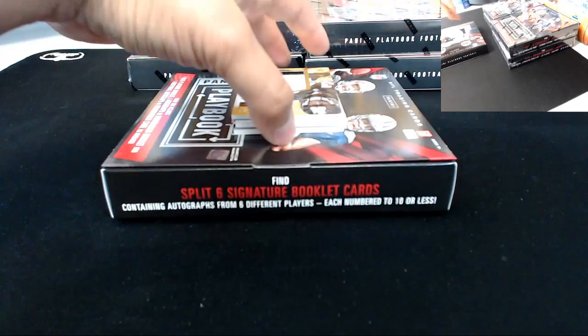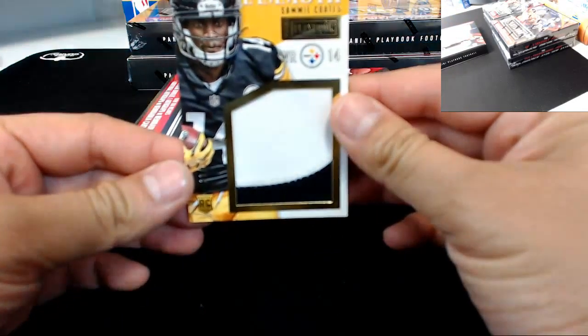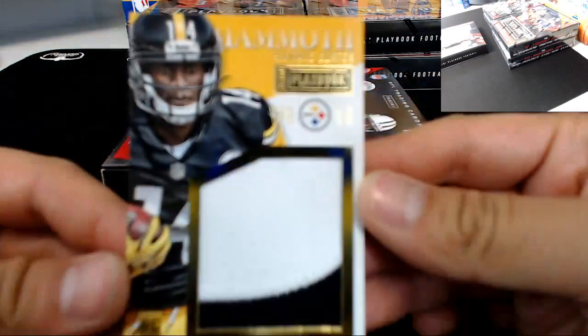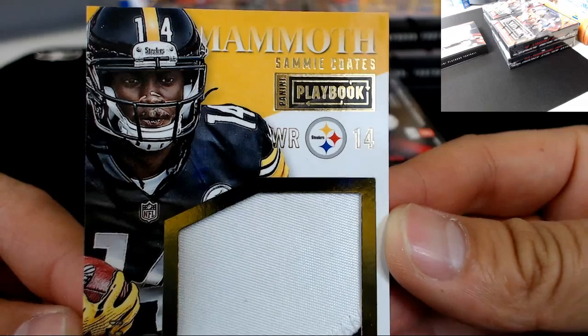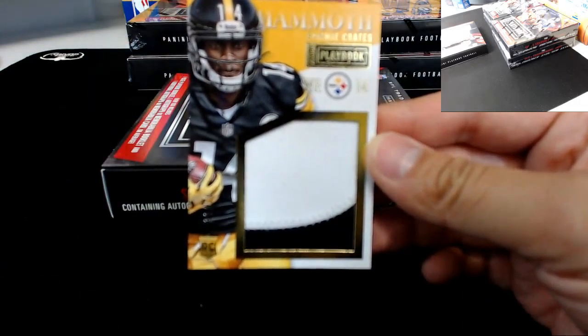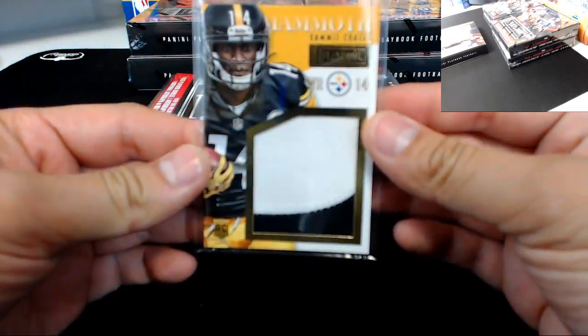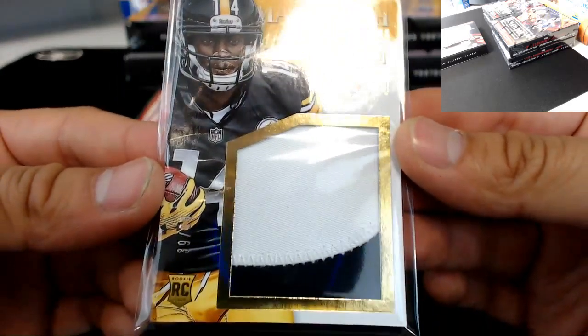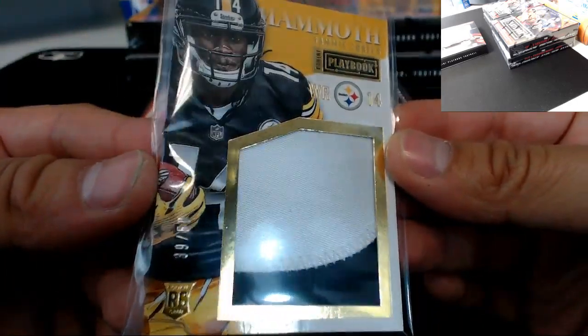You got a nice jumbo prime patch rookie for the Steelers — Sammy Coots, two-color jumbo prime patch mammoth insert. Two color for the Steelers. Numbering is 39 of 50.